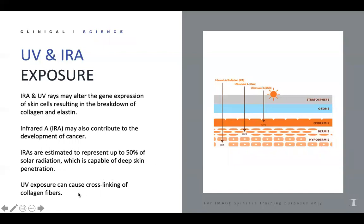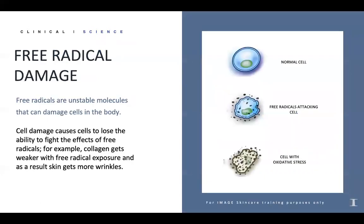The UVB rays — B for burning rays — stimulate the melanocytes to produce pigment. We're all very familiar with free radical damage; antioxidants are important because we're constantly bombarded every day. Free radicals are unstable molecules that can damage cells in the body. The cells tend to lose their ability to fight free radical damage. For example, your collagen gets weaker with free radical exposure, resulting in more wrinkles. That's why antioxidants are so important to combat this.